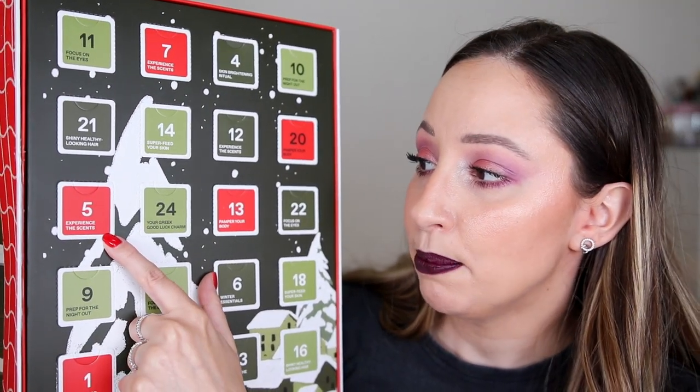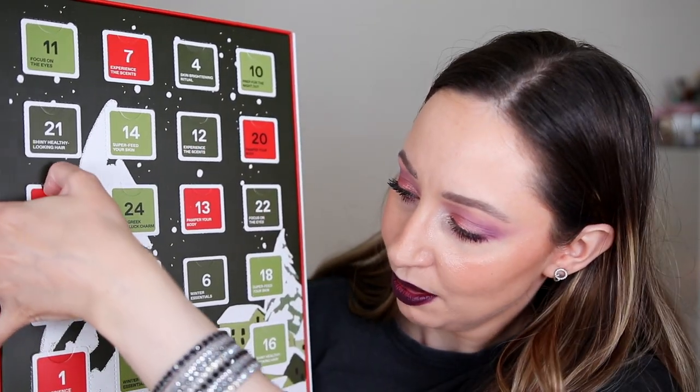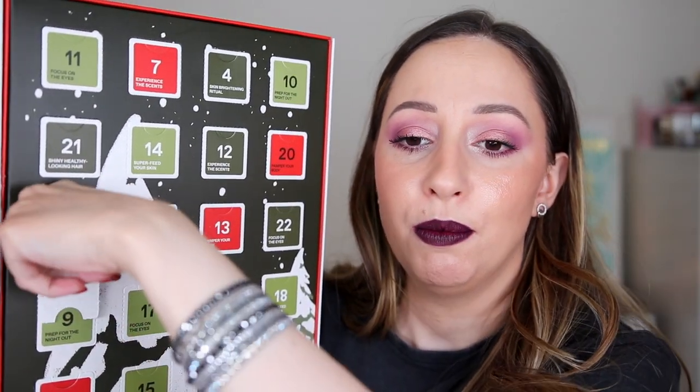Door number five says 'experience the scent' again. I'm going to guess a perfume again — nope. This is a pomegranate grove body smoothing milk. It doesn't specify a skin type, so I'm guessing it's for every skin type. It smells so nice — it doesn't have that artificial pomegranate scent; it's very fresh and not overpowering. We have 40 milliliters; if you use it every day, maybe it can last a month. Pinky has joined us again — she is getting angry with the mini products.